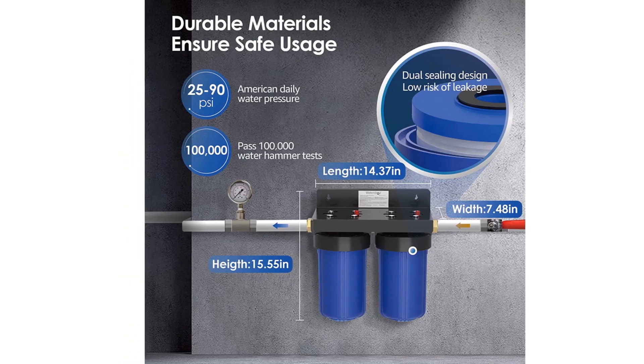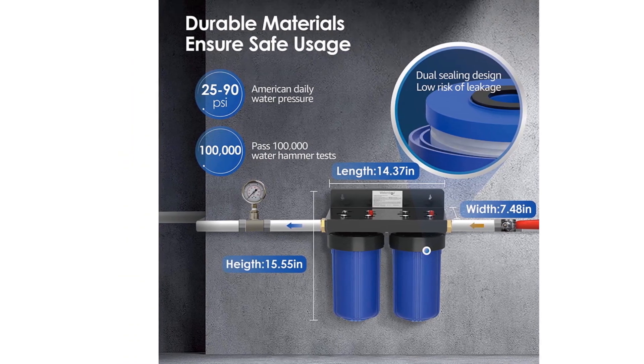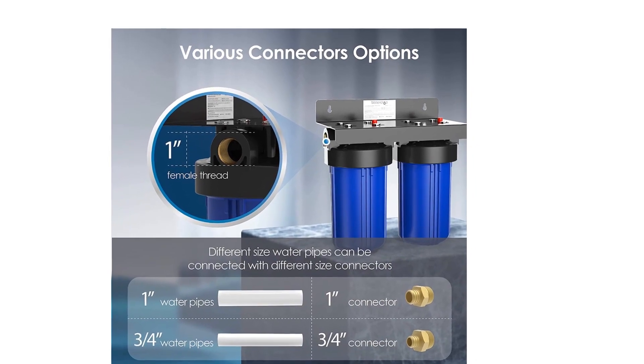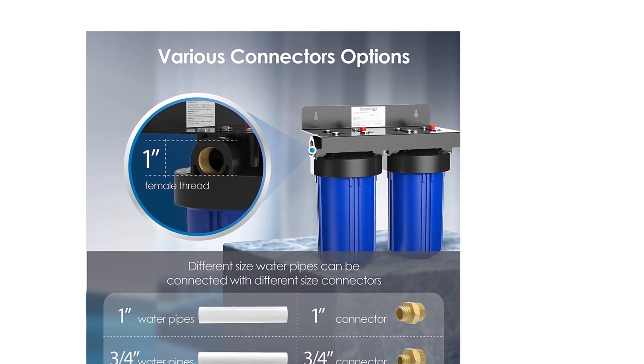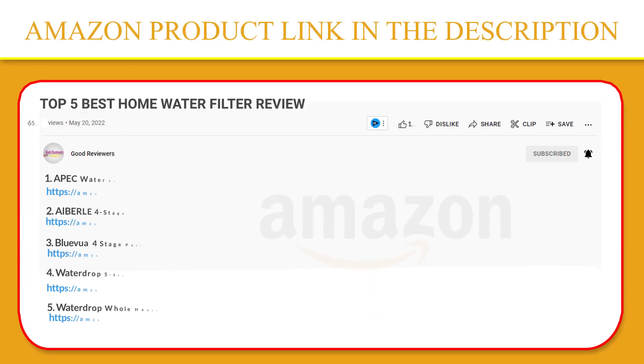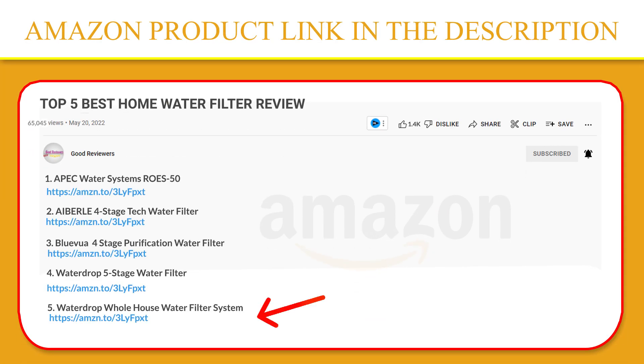This durable whole-house water filter has passed over 100,000 water hammer tests and 300 PSI pressure tests to prove its durability against cracking and external damage. It only takes a few minutes to install this household water purifier all by yourself. If you like this product, please click the link in the video description for a better price and original product.